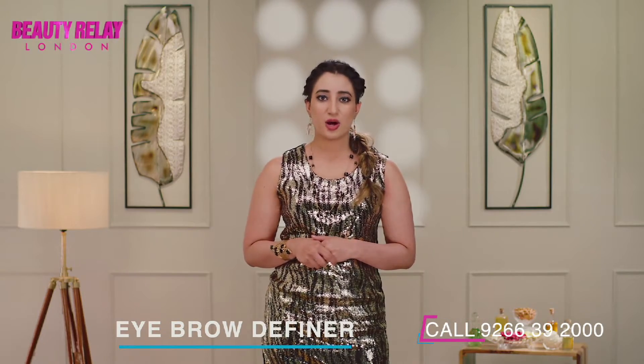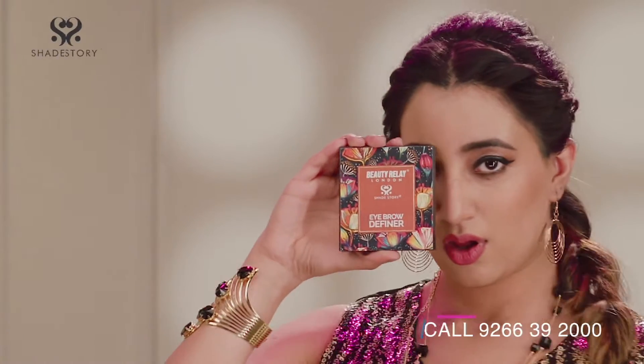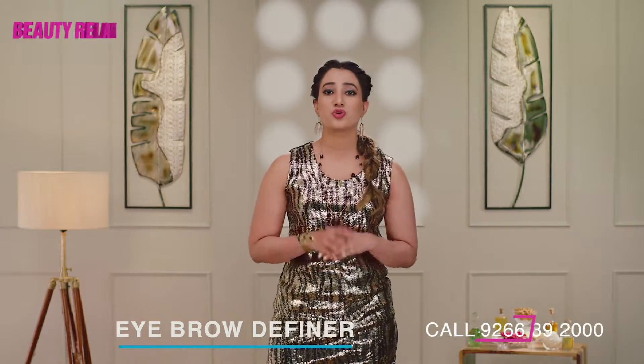Fine shades of powder with buildable coverage that naturally redefines the brows. Your secret weapon to create a perfectly groomed brow look, whether natural or more defined. The sweat and humidity resistant waterproof formula ensures the colour doesn't slide around through the course of the day and lasts for 12 hours straight, making it your go-to product for keeping your brows on point.